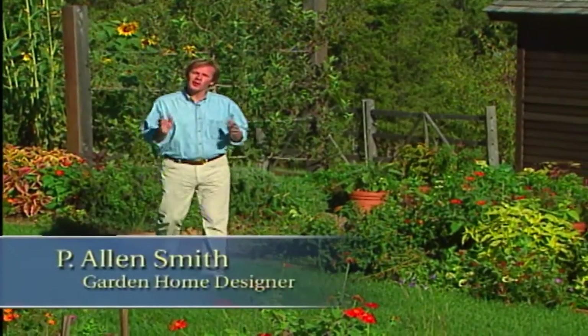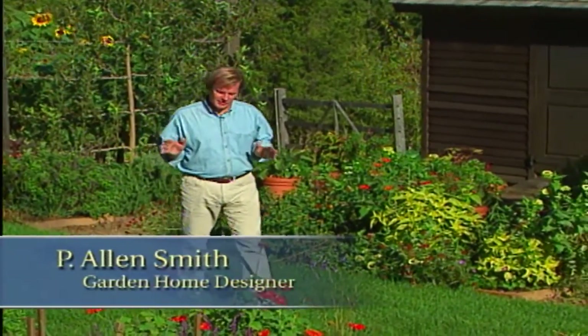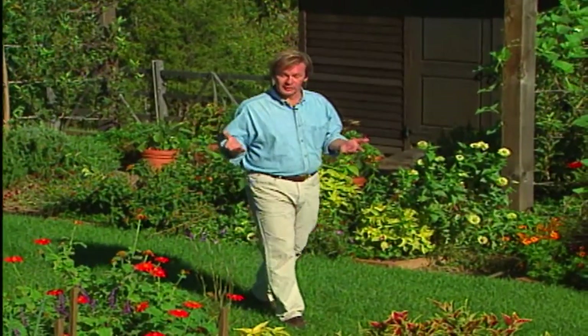Hi, I'm Alan Smith. Welcome to The Garden Home, a show about blurring the lines between inside and out. Today we're going to talk about structures and the importance of them in this garden as well as many different gardens I've designed. Structures not only allow me to create beautiful pictures, but they also help me divide up the space and use those spaces more efficiently.